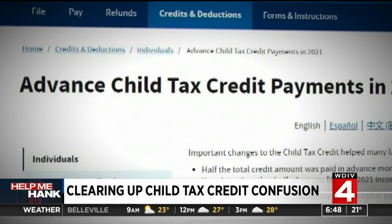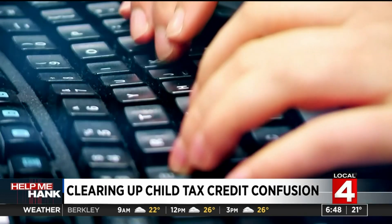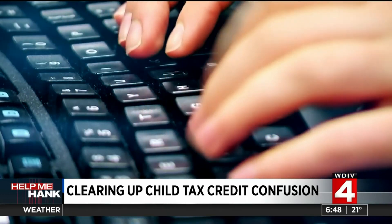It's important that you understand these changes in order to get the money owed to you. The advance child tax credit is what is complicating taxes. Our business editor, Rod Maloney, has been getting many emails from viewers asking about this issue.